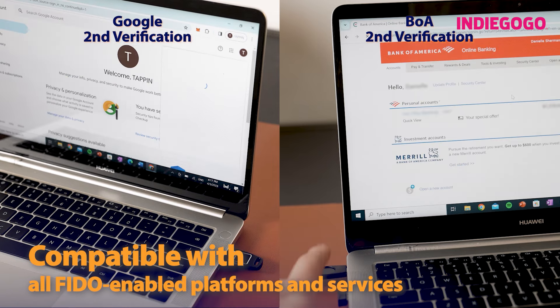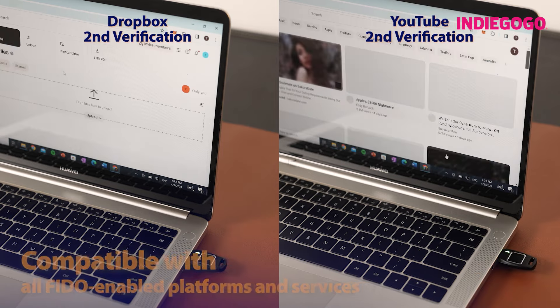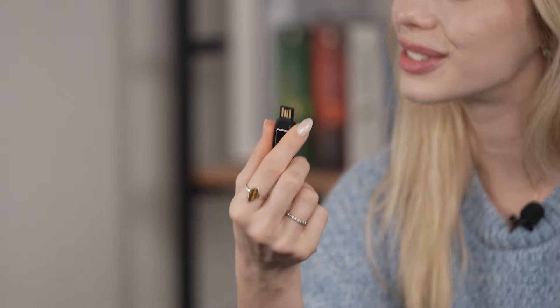Things like Google, Dropbox, YouTube, Instagram, Bank of America — anything. There you have it folks. Tappin is not just a security solution, it's a game-changer in digital authentication. Say goodbye to passwords and hello to hassle-free security with Tappin. Don't forget to check out the link in the description below to get your hands on one of these revolutionary devices. Until next time, stay safe and stay tech-savvy. Bye, guys!